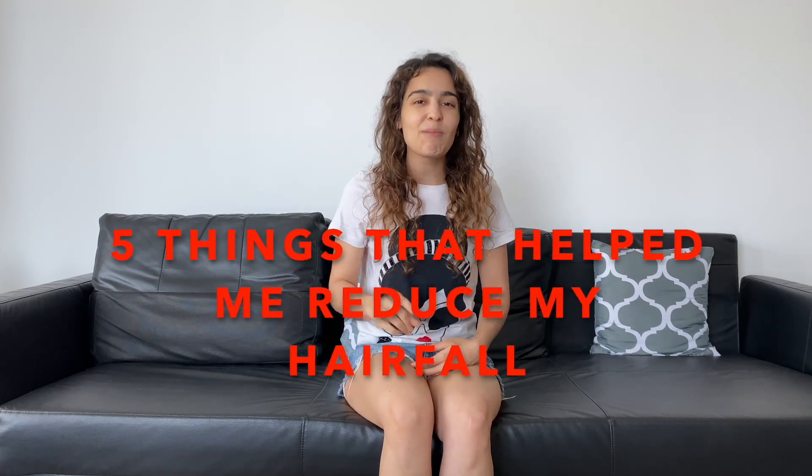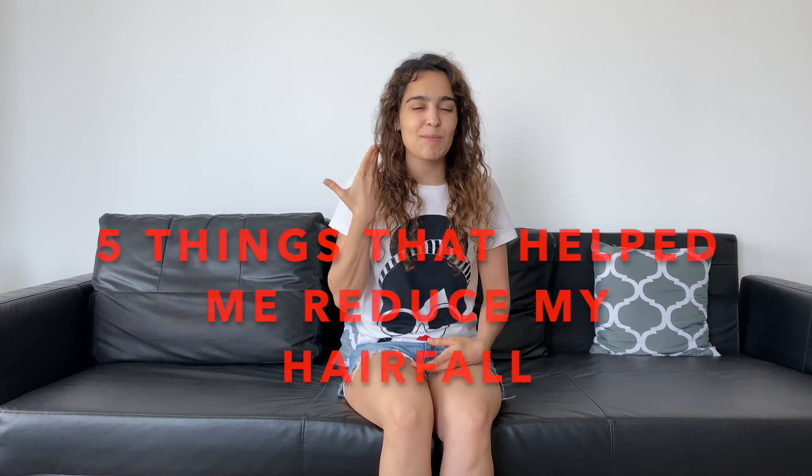Hi, I'm Sim, and welcome back to my YouTube channel. Today we're going to talk about the five things that helped me reduce my hair fall and improve my hair growth.